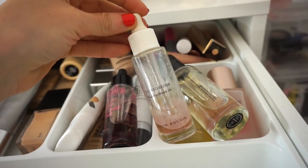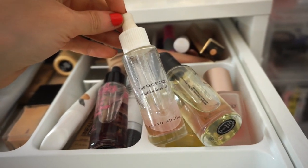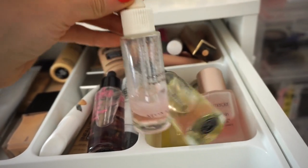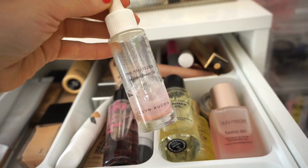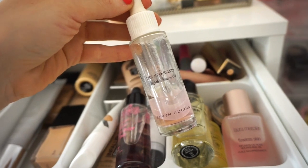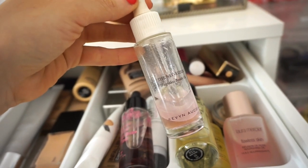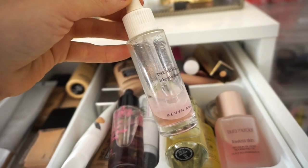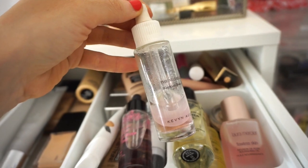For oils, I'm going to pull out the Kevin Aucoin Neo Elixir. A few of you guys mentioned you found this at TJ Maxx — I also did. Emma ended up purchasing it and she loves it. You guys can see I finished this thing — this is the best thing alive. I recently found another one at TJ Maxx. I don't know why I didn't purchase it, but I will be very excited when this is gone. If I find it at TJ Maxx I'm going to buy it because it's almost done and I can't live without it — I don't want to purchase it for full price at Sephora.